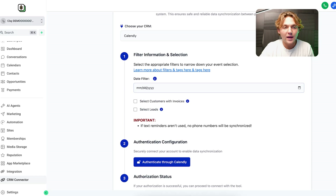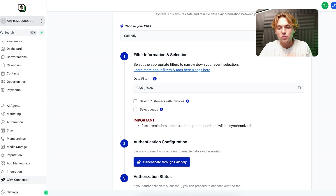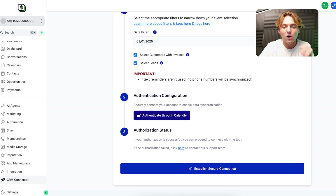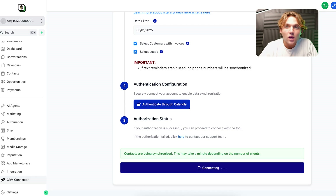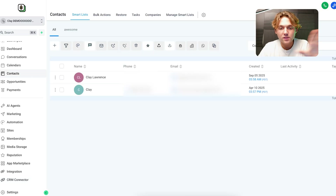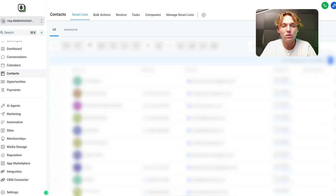If you want to integrate Calendly, you can go ahead and choose when you want to pull all your previous customers from Calendly. Select a date, then select leads and customers with invoices — you can do both — and then authenticate the Calendly integration. You click on that, it pops open for you to log in to Calendly, you connect, and everything's good. Contacts are going to be loaded into this subaccount. Right now there are no contacts, but if I refresh the page — now that it's syncing in the background — watch this. Everything is properly synced. You can see it was connected on this date. And now if we go back to the contacts panel, look at all these contacts added in here automatically. They even add certain tags so you can trigger certain actions once they sync — whether it's a lead, invoice, etc. — so you can automatically take action in your workflows from the contacts being pulled in.